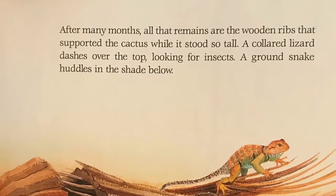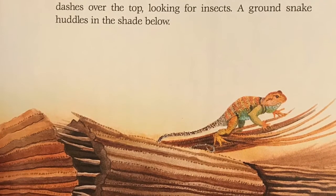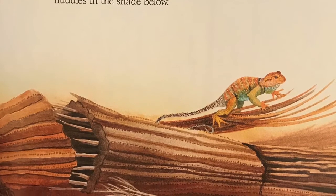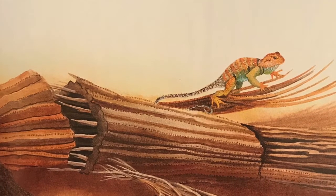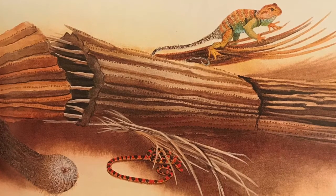After many months, all that remains are the wooden ribs that supported the cactus while it stood so tall. A collared lizard dashes over the top, looking for insects. A ground snake huddles in the shade below.